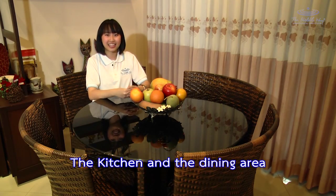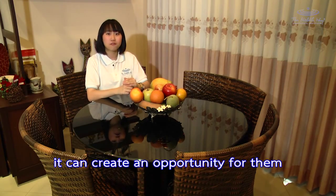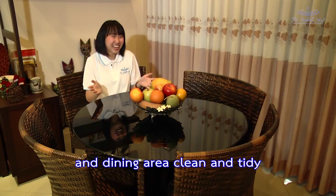The kitchen and dining area are a place of happiness and love for family members. They create an opportunity for conversation and strengthen relationships. So don't forget to keep your kitchen and dining area clean and tidy.